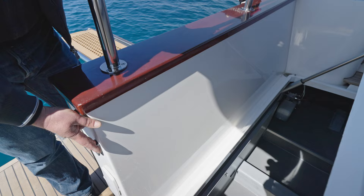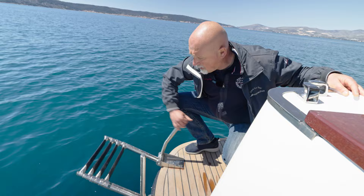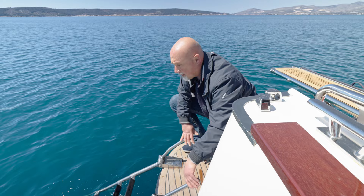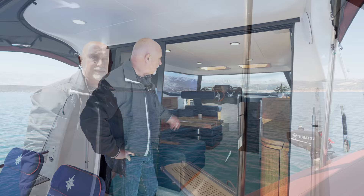Here we are at the exit to the bathing platform, which is spacious and comfortable for summer swimming. The bathing ladders — you open them and they go automatically down. When you want to flip them back, they go easily. The hydraulic gangway is also a lift for the tender, up to a three-meter tender.